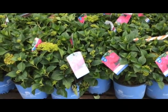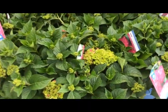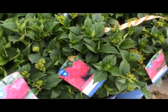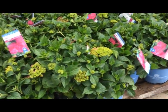Here's another favorite — hydrangea summer crush. This is the latest greatest thing, just starting to show a little bit of color. It's a beautiful pinkish reddish flower. Hydrangea summer crush.